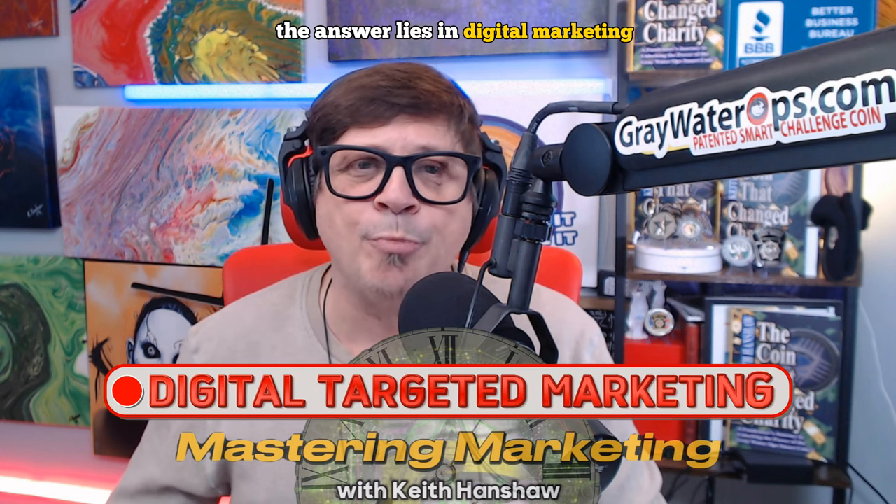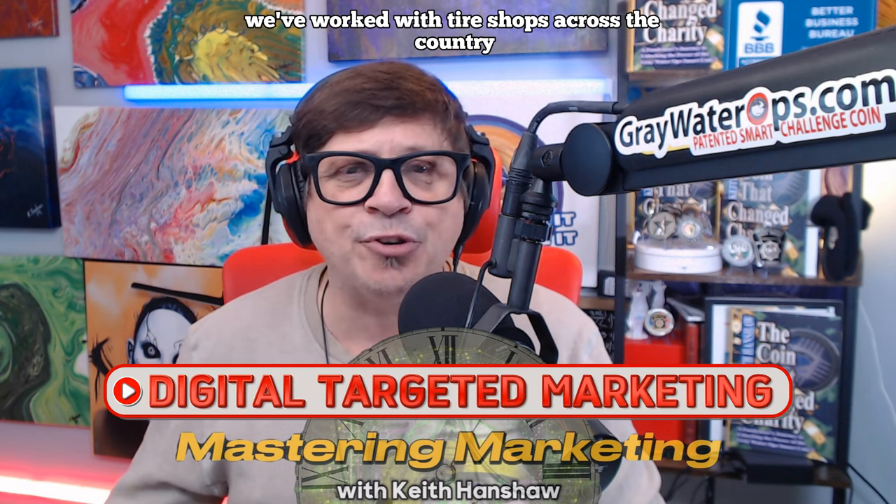At tire shops, you're not just selling tires — you're providing safety and peace of mind to your customers. But how do you stand out in a crowded market? The answer lies in digital marketing. We've worked with tire shops across the country and have seen incredible results by focusing on the following four tactics.